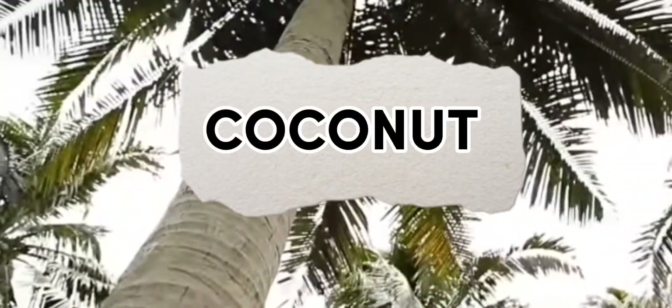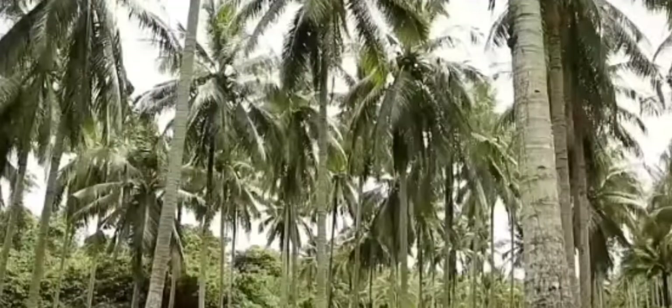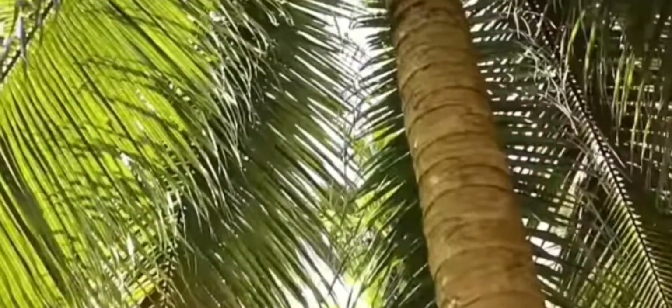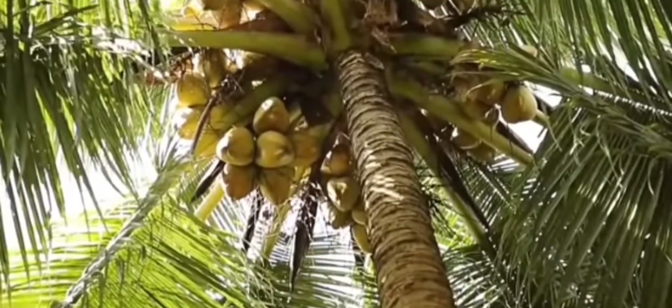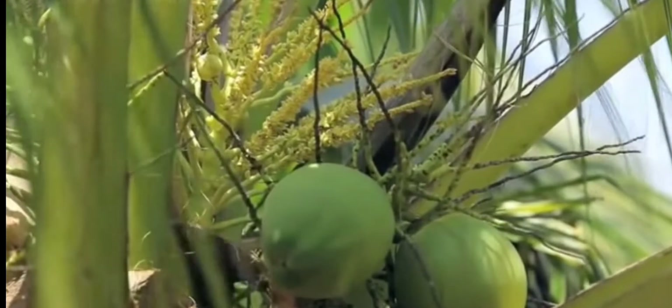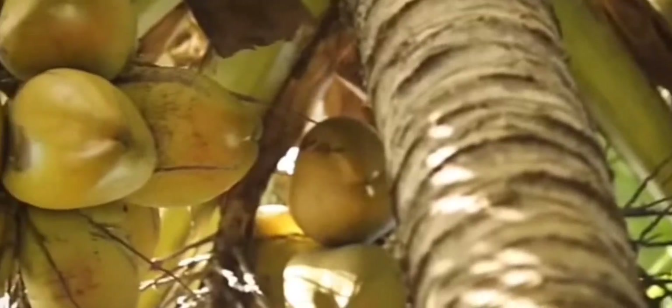Coconut. The fruit is suitable for harvesting 6 to 7 months after blooming if you intend to take only the coconut water. If you want to consume the tasty meat, you will have to wait another 5 to 6 months. Color, in addition to time, is a sign of ripeness. Immature coconuts are usually bright green, whereas mature coconuts are brown.